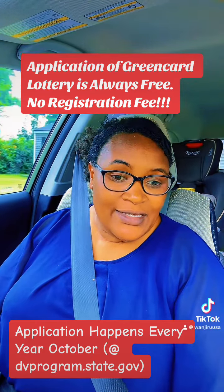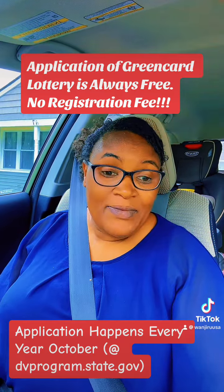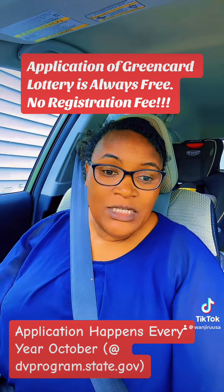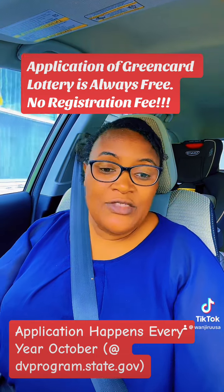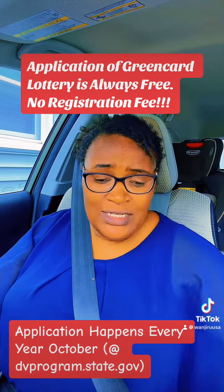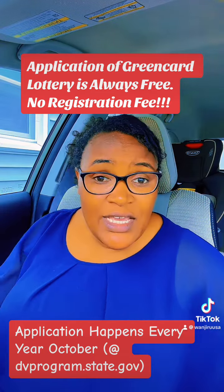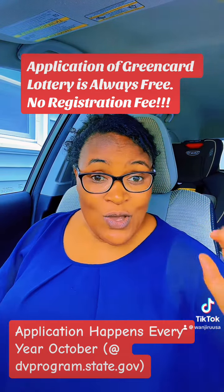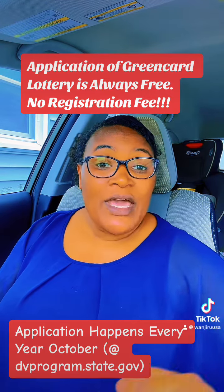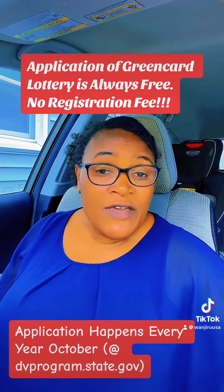I encourage you guys all the time: prepare. I'll be sharing a lot — if you chance to see this information, check through and watch the videos I'm sharing. Take notes. Make note of important information and do things yourself. Always do things yourself, empower yourself.